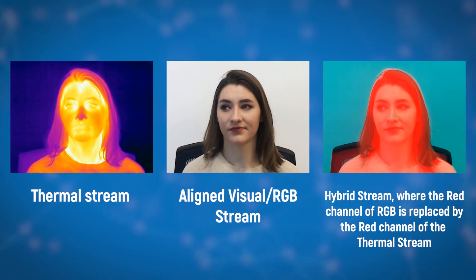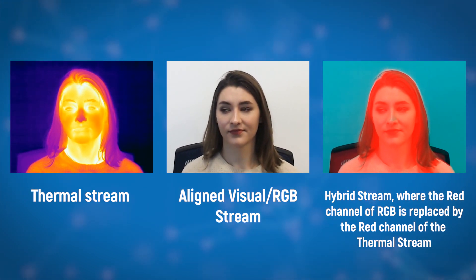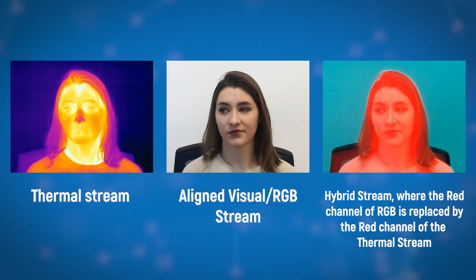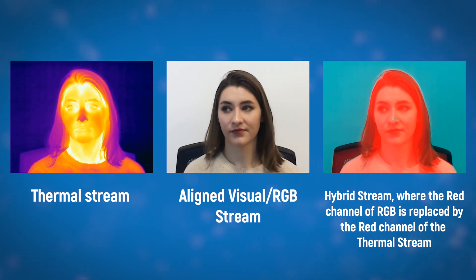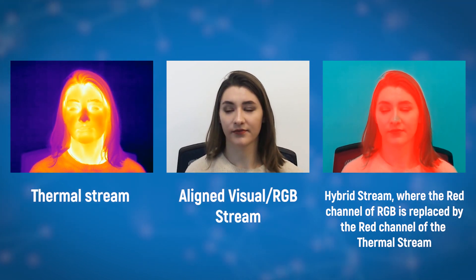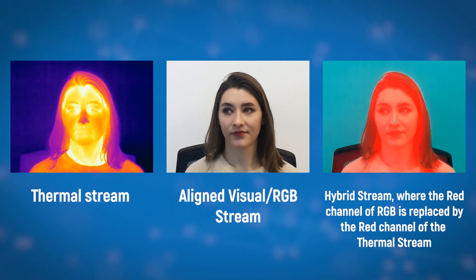Speaking Faces integrates the streams of visual and audio data with the innovative addition of high-resolution thermal images. The data consists of well-framed facial image pairs collected at the visual and thermal spectrums, such that the image pairs are well aligned and synchronized with the audio track.